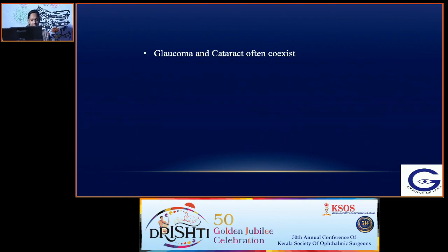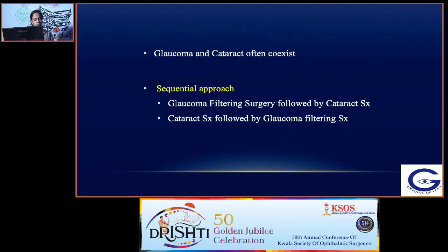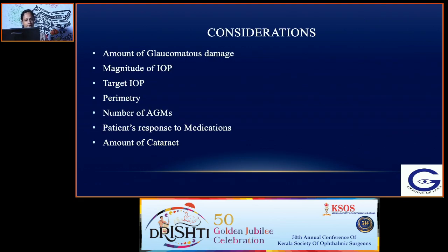Glaucoma and cataract often coexist. The choices include: one is a sequential approach — you can do a glaucoma filtering surgery first followed by cataract surgery whenever indicated, or you can do a cataract surgery followed by a glaucoma surgery later, or you can do a combined surgery and do both surgeries in one sitting.